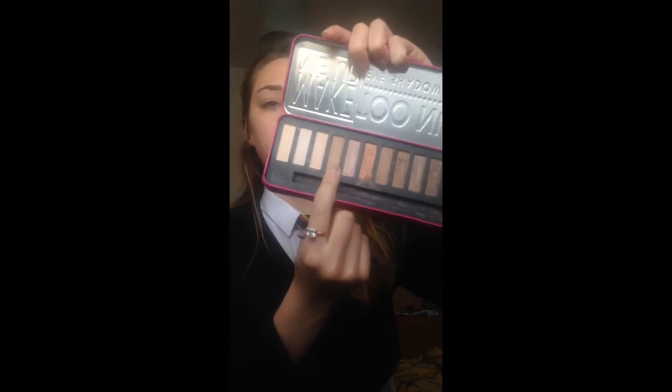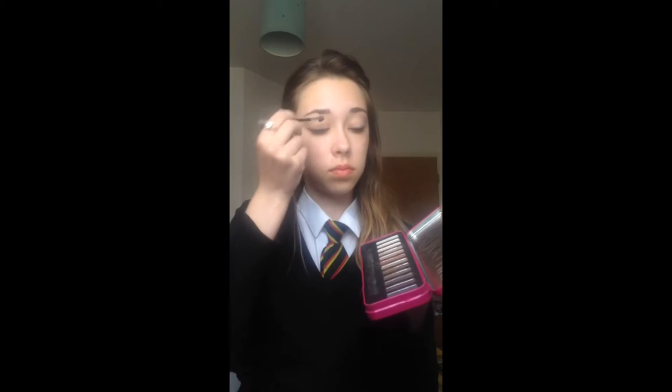I'm using the color sand and putting it on my lid, and then I'm using the color taupe and putting that on my lid as well.